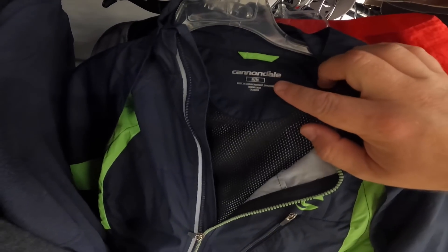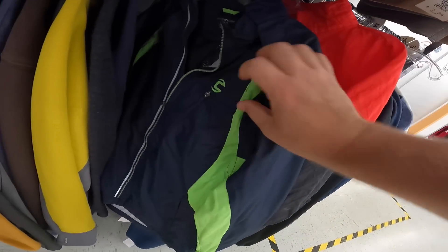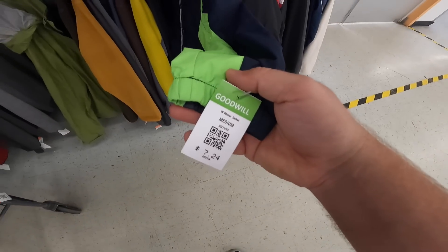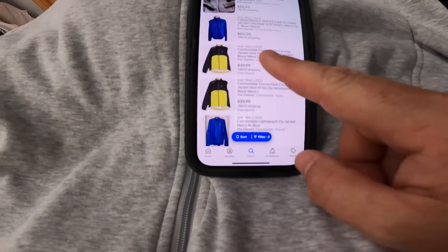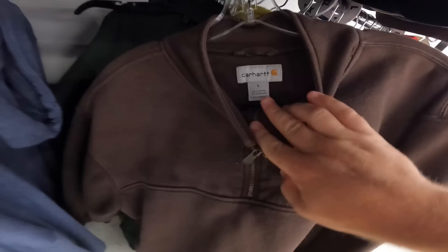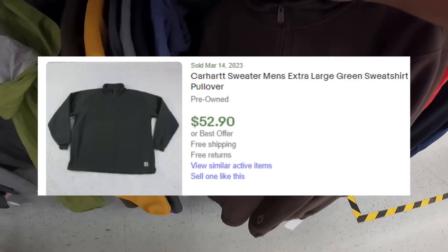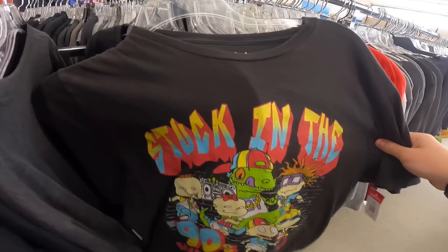Over here in the jackets I got this Cannondale jacket, size medium. It has removable sleeves that are almost like magnets so you can easily take them off. It's $7.24, and pretty much the exact jacket on eBay is selling pre-owned for about forty bucks — so I think I'll grab that. Got this nice Carhartt size large quarter-zip pullover in brown — six dollars and twenty-four cents. I'll definitely grab that too.